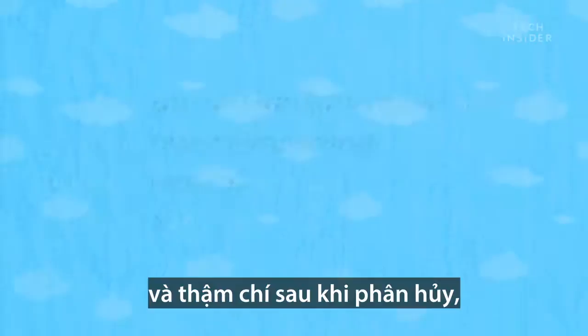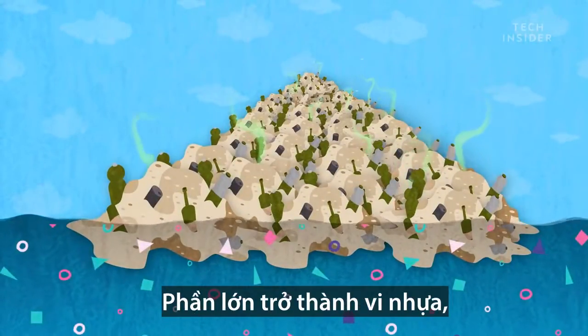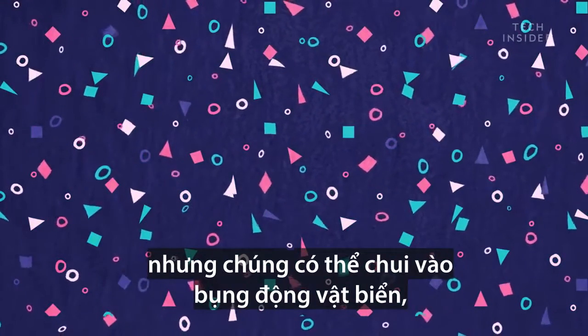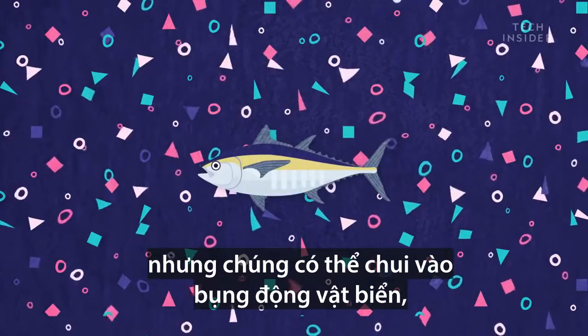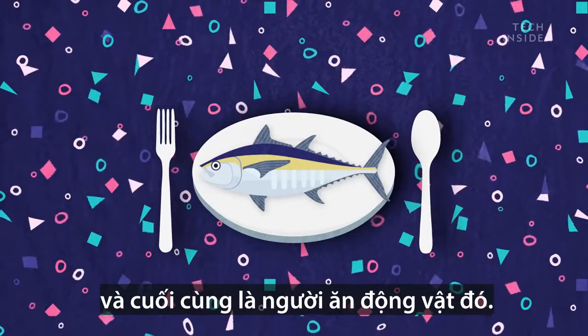And even after they break down, the damage doesn't stop there. Most end up as microplastics that are too small to see with the naked eye, but can make it into the bellies of sea animals and, ultimately, the humans that will eat those animals.